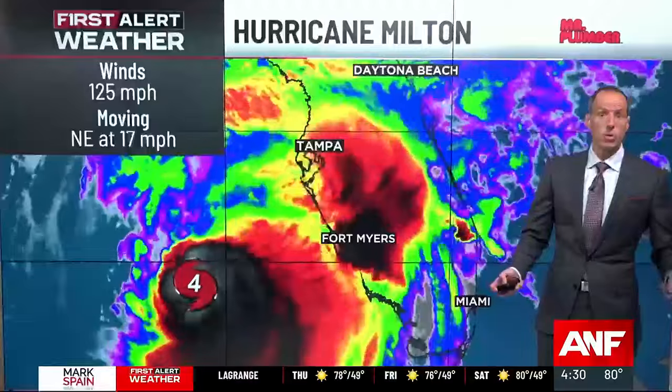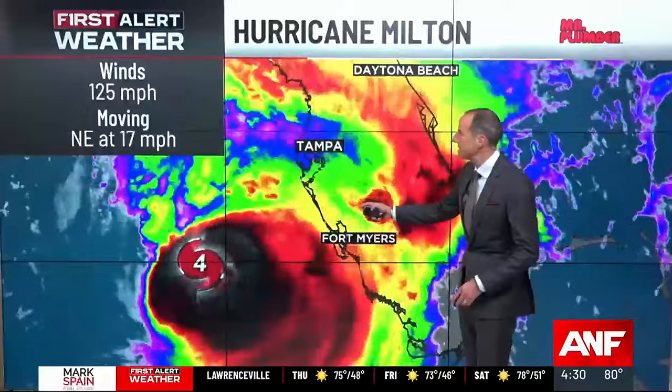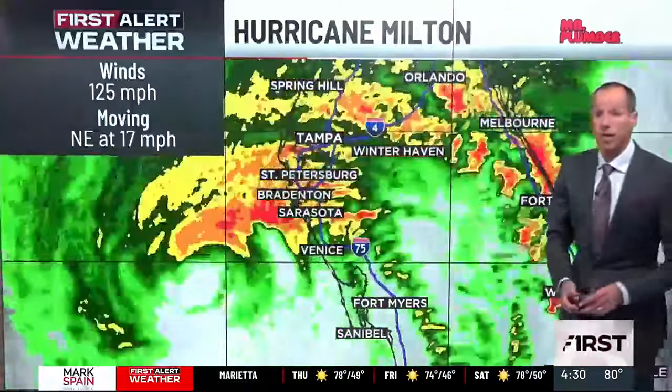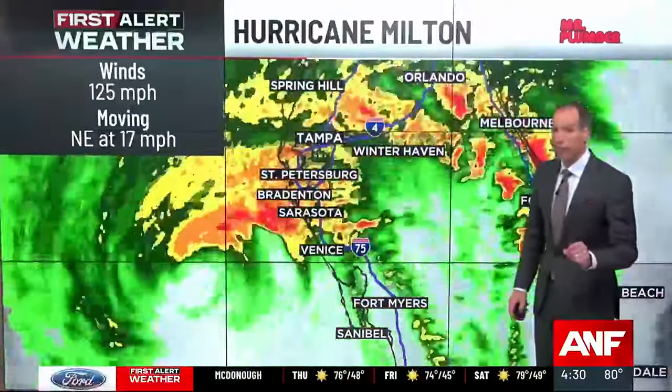It was expected to decrease, to weaken a little bit as it got closer. It's also accelerating a bit to the northeast right now at 17 miles per hour. You can see how it's just about 100 miles at this point from the coastline, and they're getting lashed with wind and rain right now.